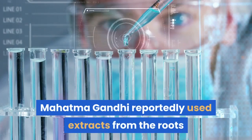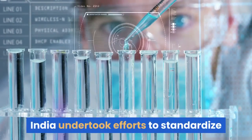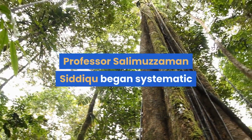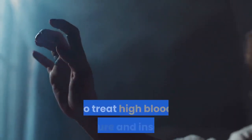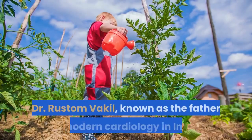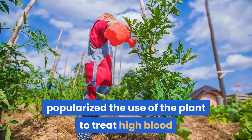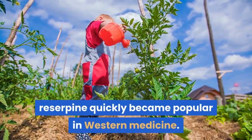Mahatma Gandhi reportedly used extracts from the roots as a tranquilizer as well. By the early 20th century, India undertook efforts to standardize and research the pharmacologic properties of sarpaganda. Prof. Salimuzzaman Siddiqui began systematic research on the active constituents of the roots and root bark in 1927. Dr. Kartik Chandra Bose and Gnanath Sen, two leading physicians from Calcutta (now called Kolkata), also independently noted the use of the extract to treat high blood pressure and insanity. Dr. Rustam Vakil, known as the father of modern cardiology in India, popularized the use of the plant to treat high blood pressure. Reserpine was isolated in 1952 from the dried root of R. serpentina and quickly became popular in Western medicine.